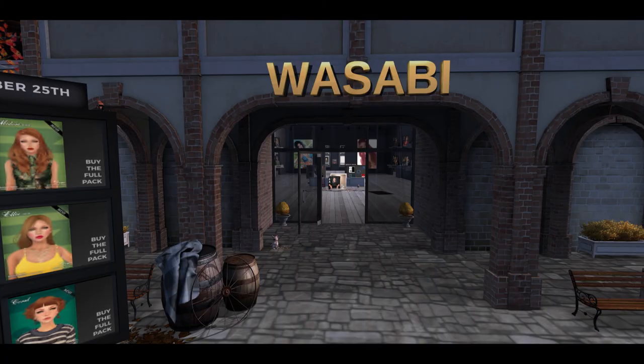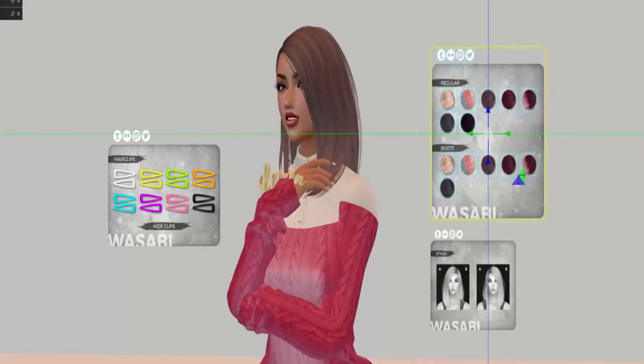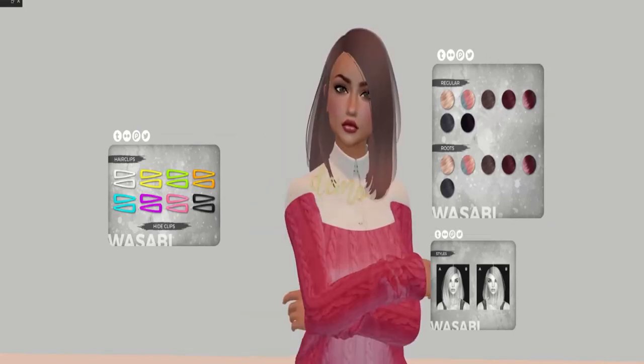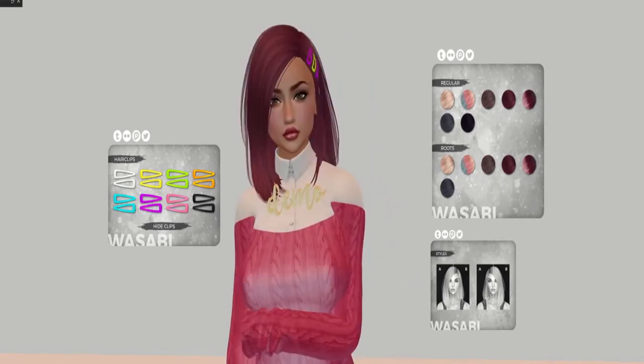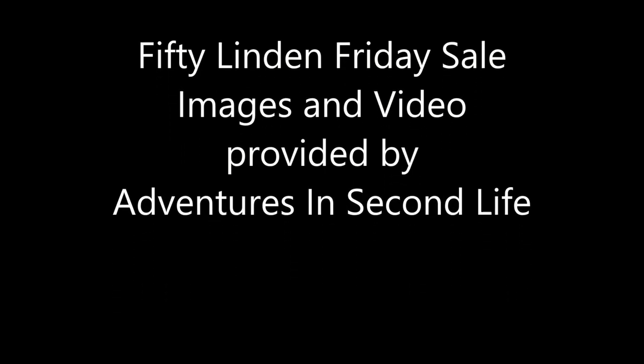I actually really like the black ones. Wasabi is our final store — last but not least — and they bring some really cute hair. In the next segments you'll see a demo of me wearing the hair, it changing color, and flipping sides so you can see both sides. And that's it, guys — that's 50 Linden Friday! Have a great weekend!